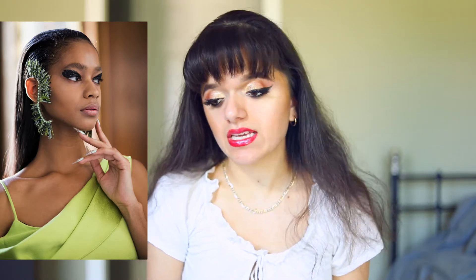The first show that I want to talk about is Halpern, and this show was done by Ismaya French. The entire aesthetic of the show was very sparkly, very sequiny, kind of disco era-esque, and the makeup ended up being this really strong eye look with black holographic sequins. I really like how the makeup look is so edgy and yet the color palette of the clothes seems to really contradict that. I really liked the addition of glitter. Ismaya French says: 'This is a graphic black eye with a retro spin and a much more glamorous way to do glitter.'